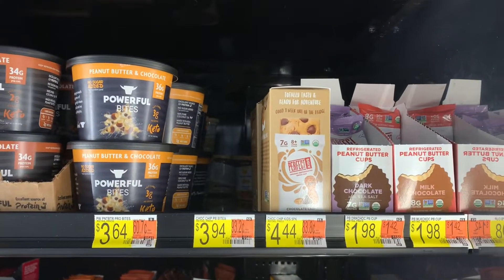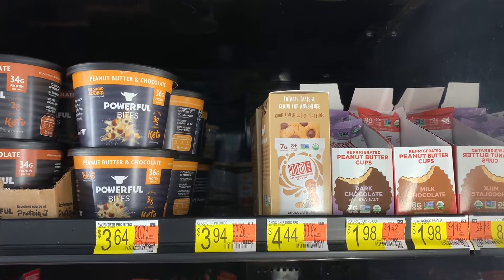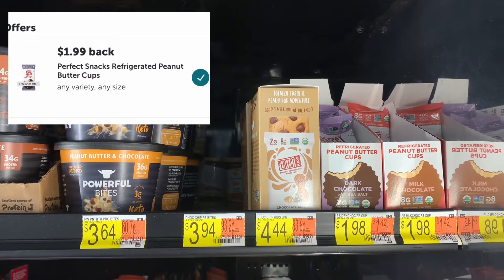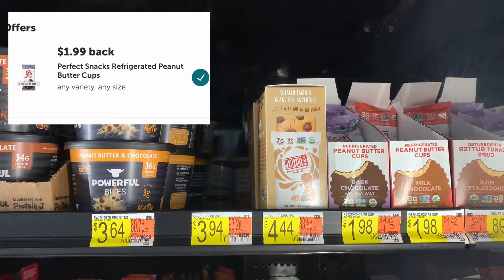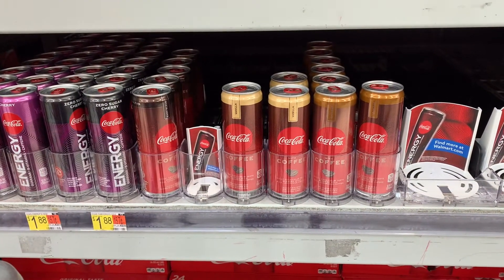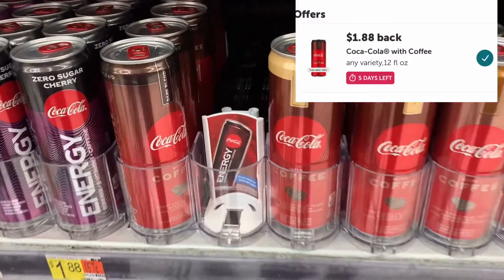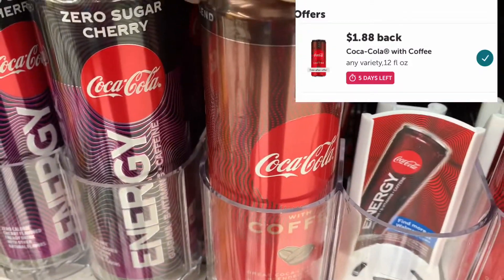Here's another great rebate: the Perfect Snack refrigerated peanut butter cup is $1.98 and Ibotta gives back $1.99, making it free plus a one-cent money maker. Also a freebie: the Coca-Cola with Coffee is $1.88 and Ibotta gives back $1.88, making it completely free.